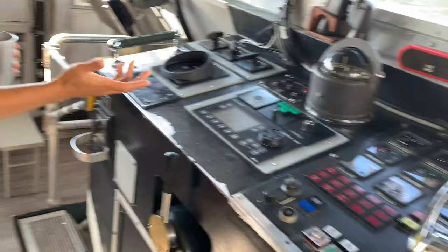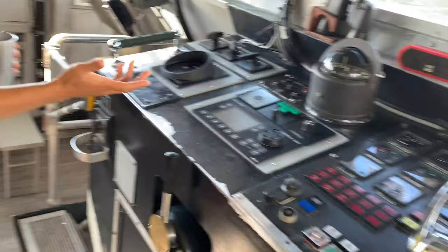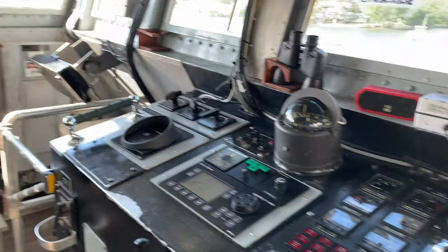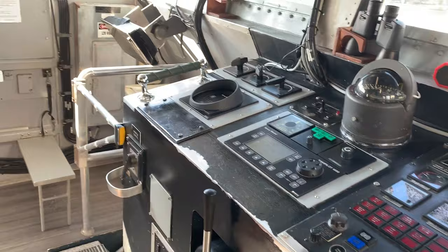This is the wheelhouse — captain's chair, steering. Even though we don't really use this manually, you just set your course and you go. All the navigation stuff — you've got your radar right there. We usually try to do transits overnight, four-hour watches. Pretty standard.